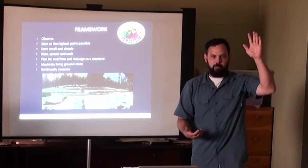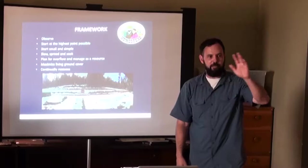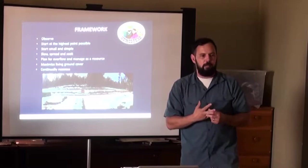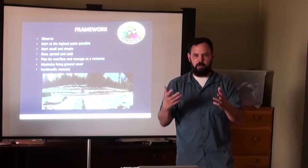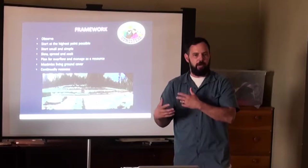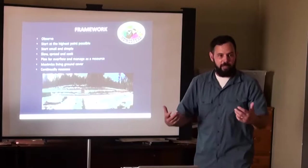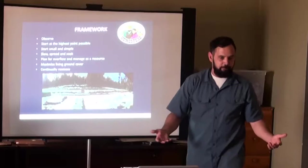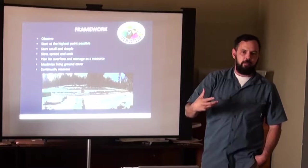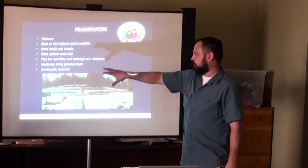Consider fruit trees: pear, apple, and peach can handle wet feet versus dry feet differently. Pears can handle a little more wet feet; apples are somewhere in the middle; peaches don't like wet feet at all — they can handle drier areas. So I planted pears on the left side where we get more moisture in spring, peaches in the drier areas, and apples more in the middle.